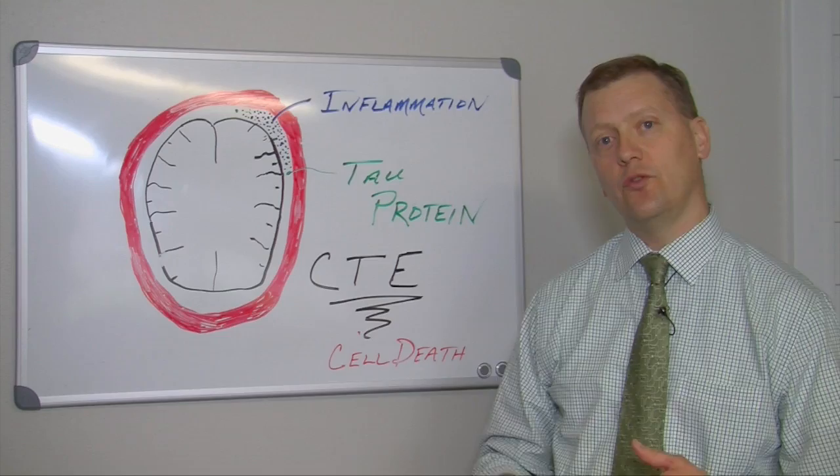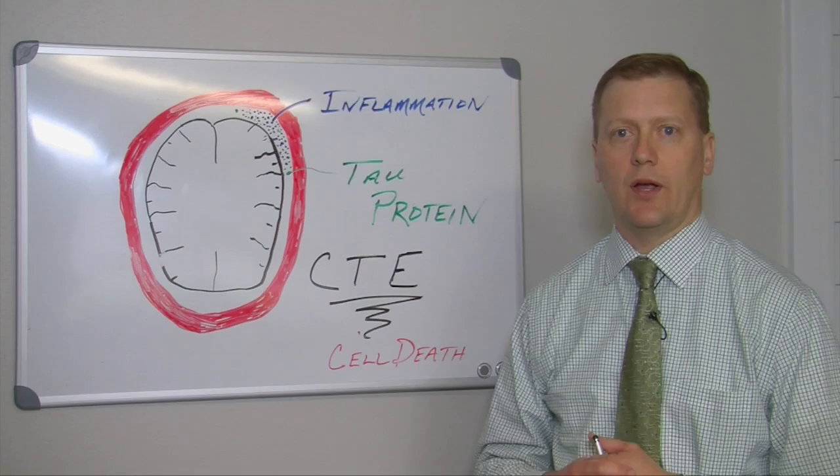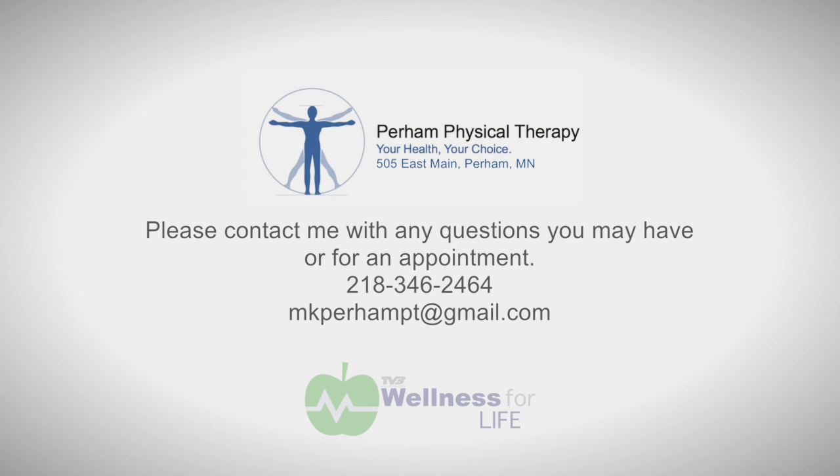Thank you very much. This is Matt Koffenberg. Give us a call at 218-346-2464. Thank you for watching Wellness for Life.